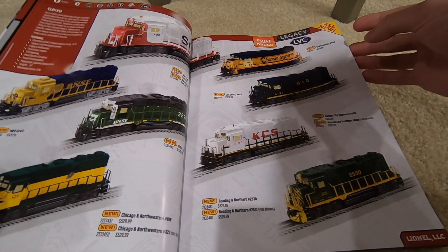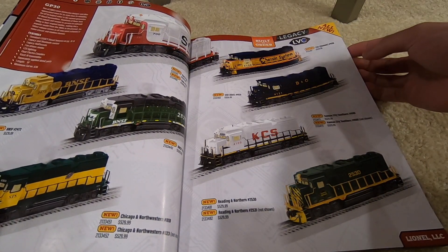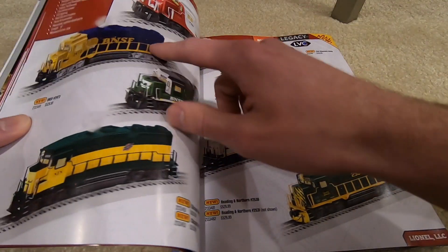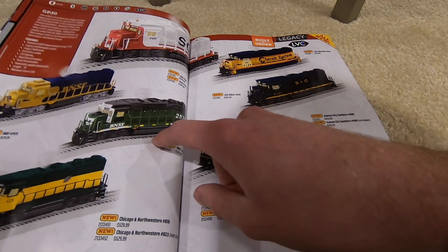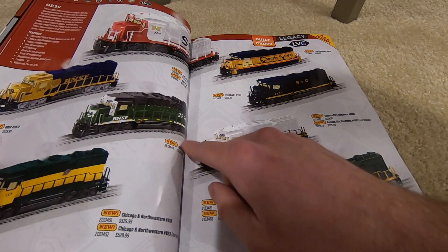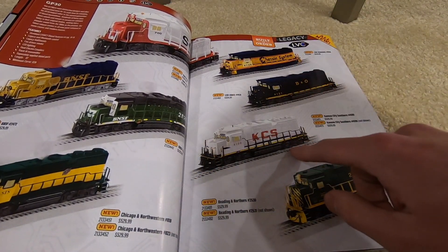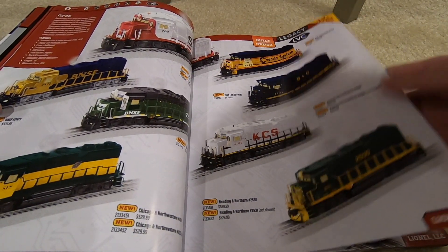GP30s at $230 a pop — you've got Soo Line, BNSF in the War Bonnet or Blue Bonnet scheme, BNSF in the Burlington Northern scheme, CNW, Chessie, B&O, Kansas City Southern, Reading, and Northern. That last one looks really nice actually.